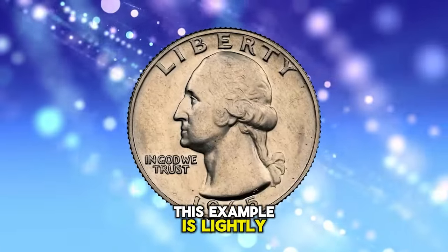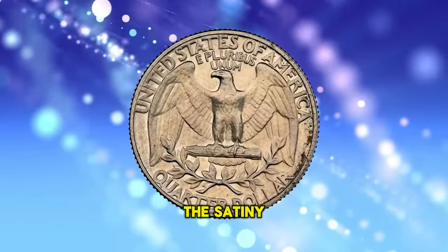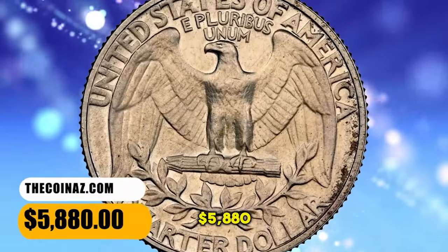This example is lightly toned aside from hints of russet patina on the reverse margin near 4 o'clock. The satiny surfaces display faint hairlines. It was sold for $5,880.